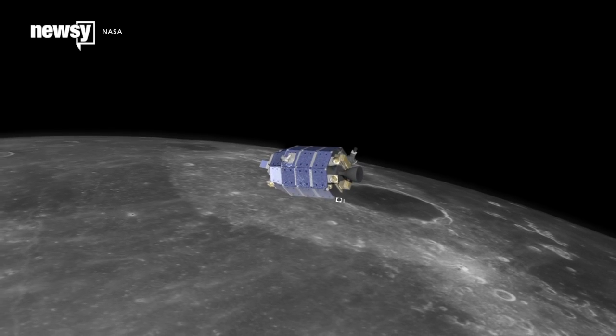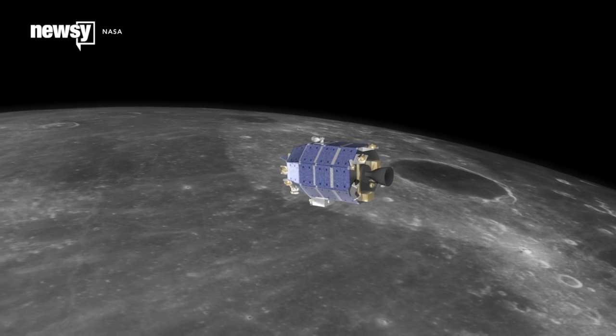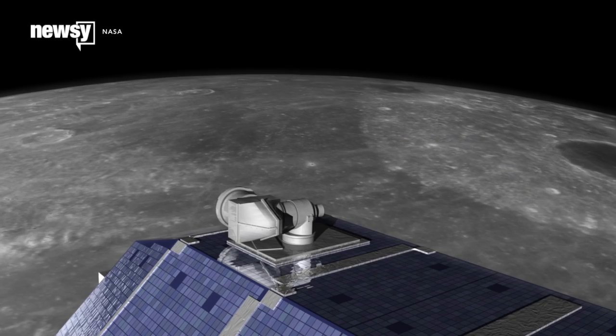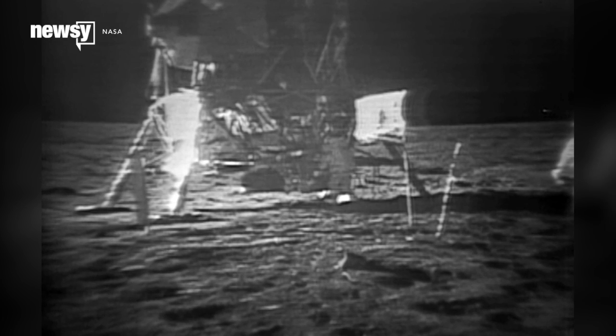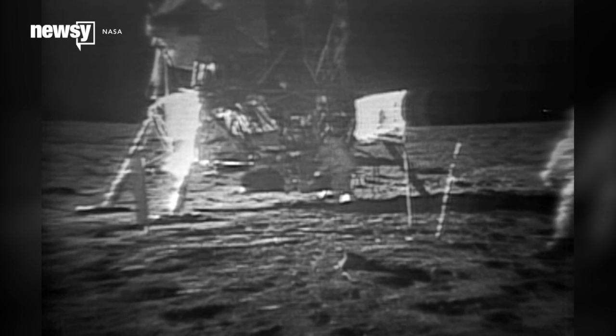The research used data from NASA's LADEE mission, which studied the moon from a low-altitude orbit. It found that the cloud got thicker when the moon went through a comet's path or a meteor shower. The moon has been known to have some kind of cloud ever since the Apollo missions in the 60s and 70s.